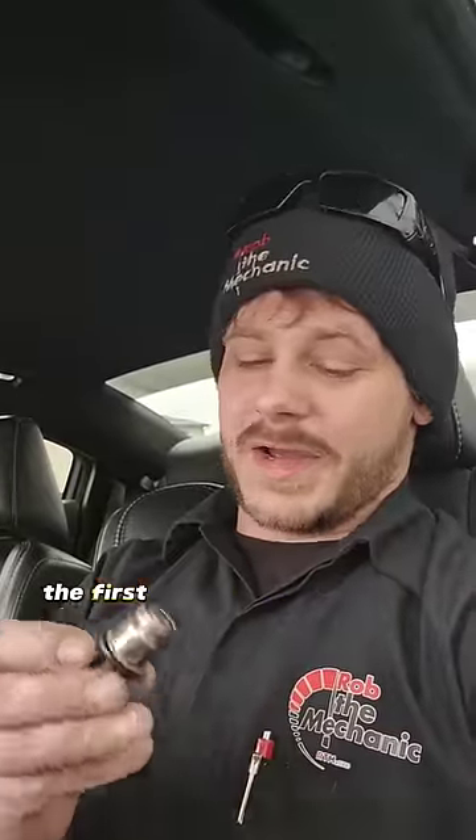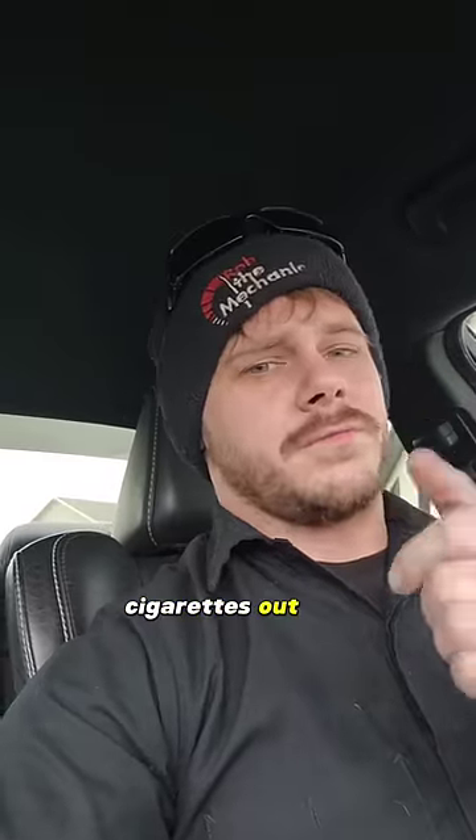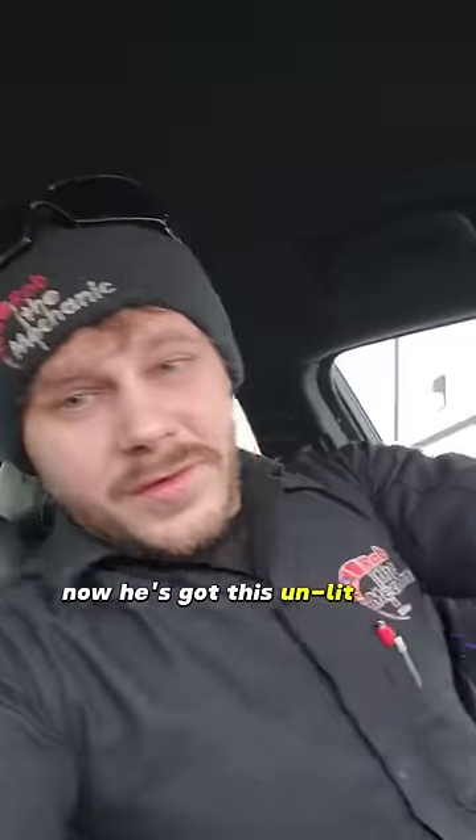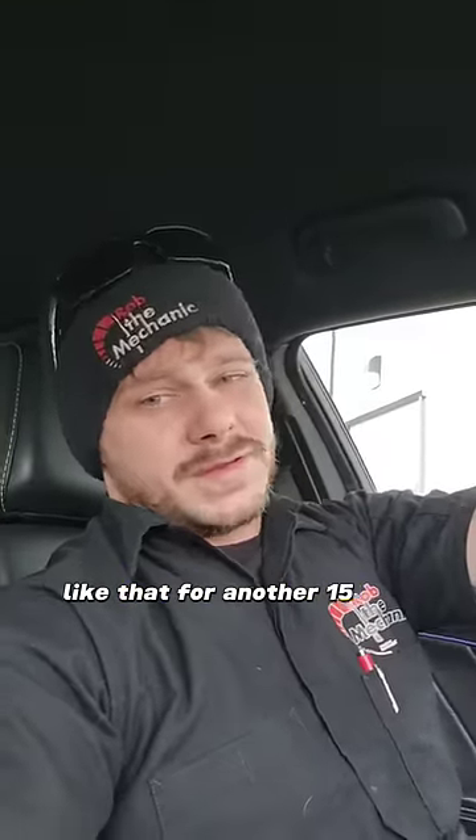I'll never forget the first time I seen one of these work. Cruising down the road with my uncle. Without saying a word, he leans over and clicks it in. I've seen him do that and I didn't know what it was. I just shrugged it off. He pulls a pack of cigarettes out, flips it open, puts one in his mouth, puts the cigarettes back. Now he's got this unlit cigarette in his mouth and he continued to drive down the road like that for another 15 seconds or so.